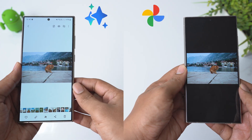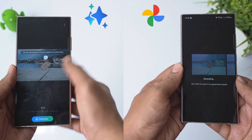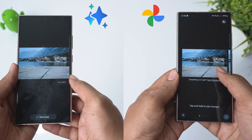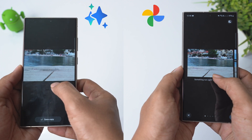Round 1: let's try to delete this cat from the picture. Both Samsung and Google did a pretty good job in deleting the object, leaving no traces of anomaly. So this round is a tie.